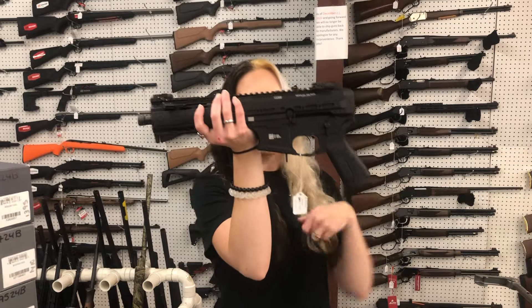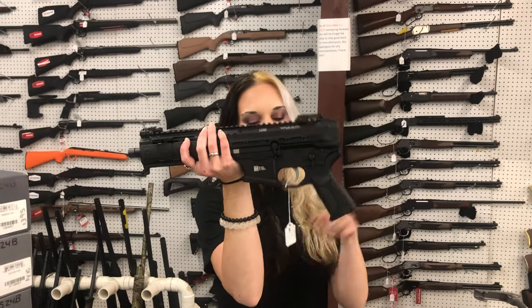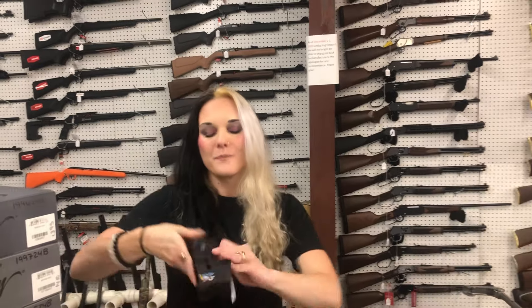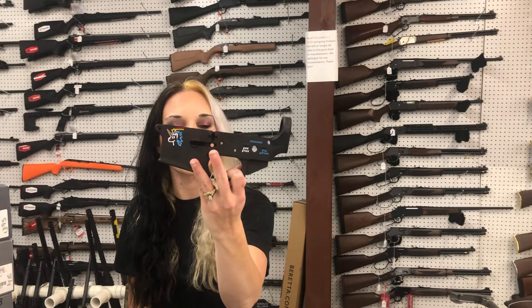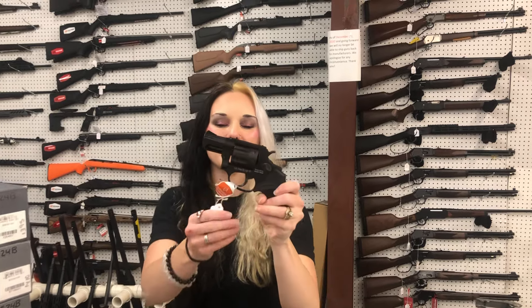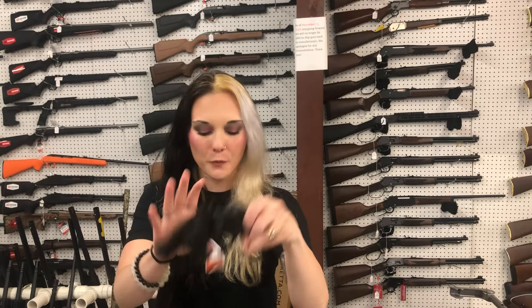For the new stuff: LWRC SMG 45 — $2,500. I want one of those real bad for the car. Snowflake Spock's Tactical Color Field Lower — $130. Taurus 942 Ultra Light in 22 Long Rifle — $345.